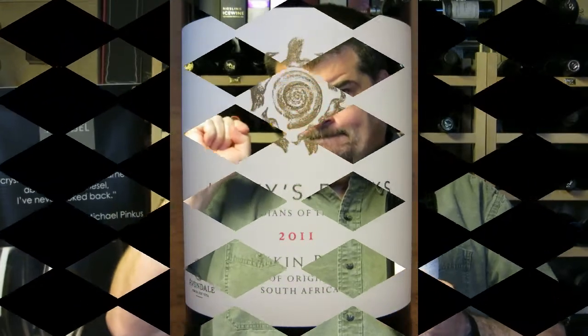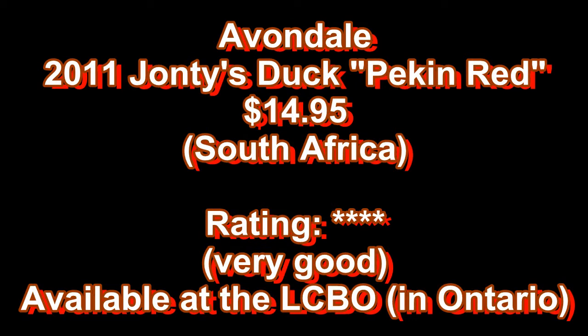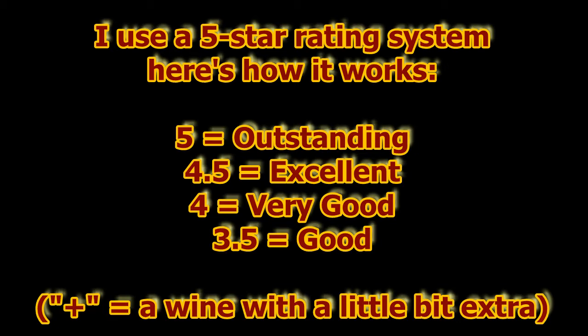I'm Michael Pincus, the Grape Guy, for michaelpincuswinereview.com. Join me again next week when we'll look at another great bottle of wine. You've been watching The Wine Review with the Grape Guy, Michael Pincus. Don't miss a single video — subscribe today by visiting YouTube or just clicking that little button on the left. To find out more, visit michaelpincuswinereview.com and sign up for the new weekly newsletter.